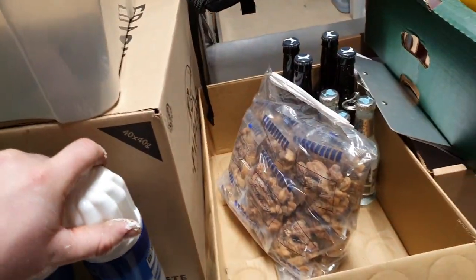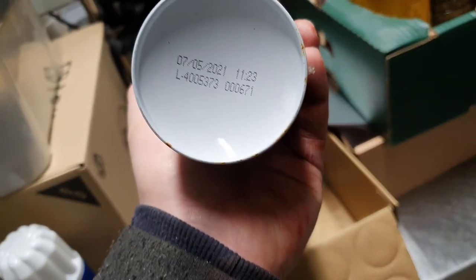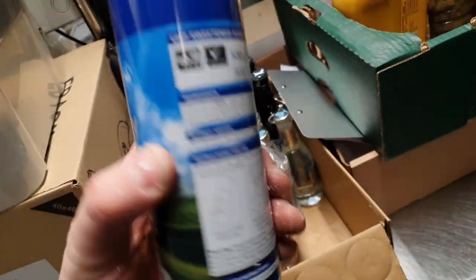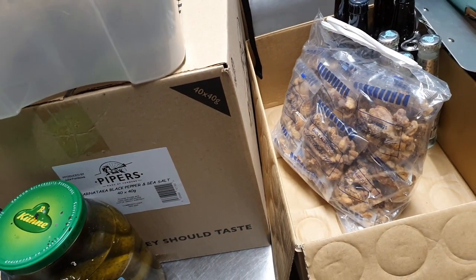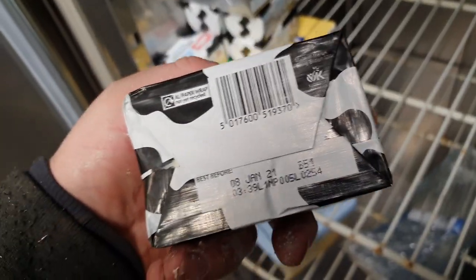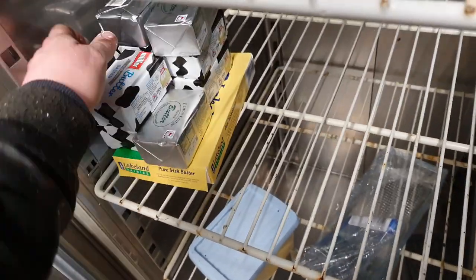All this stuff has just been sat in here since November, going mouldy essentially. We had some potatoes and stuff which have actually gone a bit funny colour. There we go — June 2021 on those, so we can hang on to them. All this butter — I'm not going to be able to eat that much butter. First of December, 8th of January — it's all gone, nothing we can do about it.